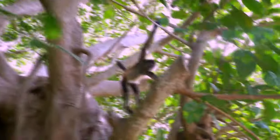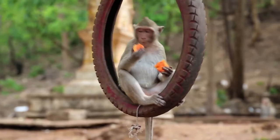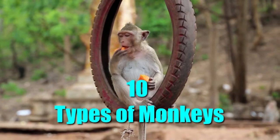From incredible tree-swinging primates to the smallest and largest apes in the world, today on Facts Base we're talking about 10 types of monkeys.